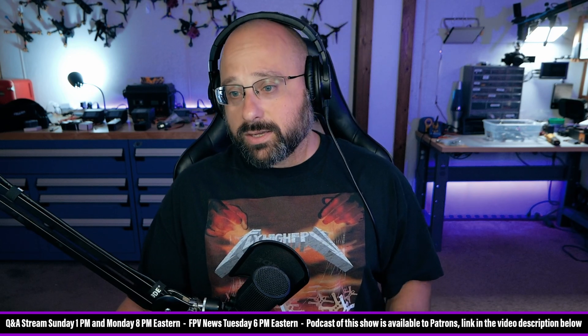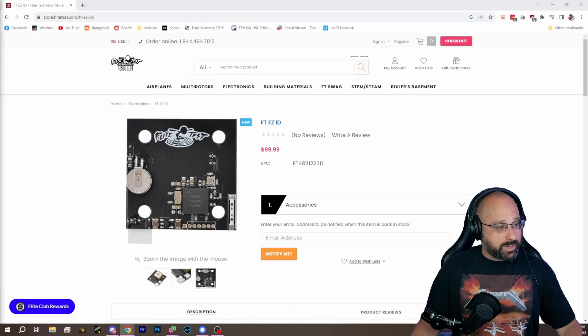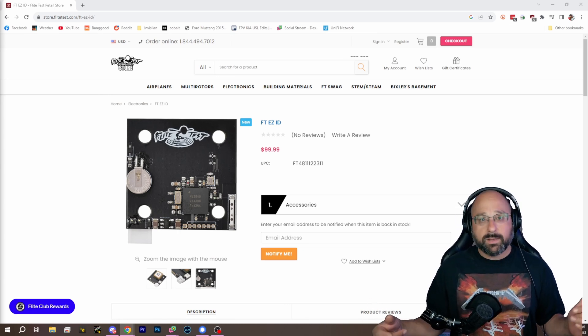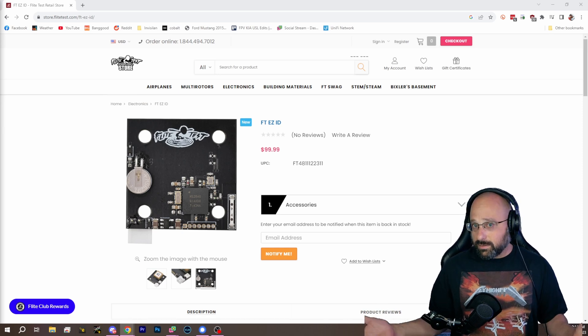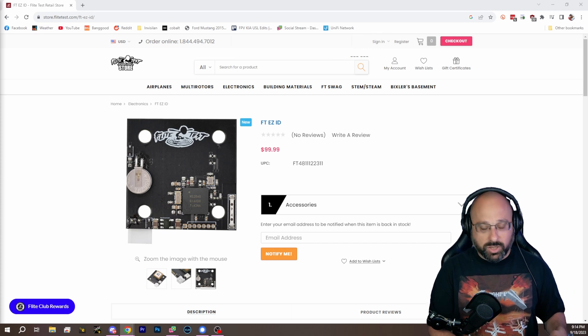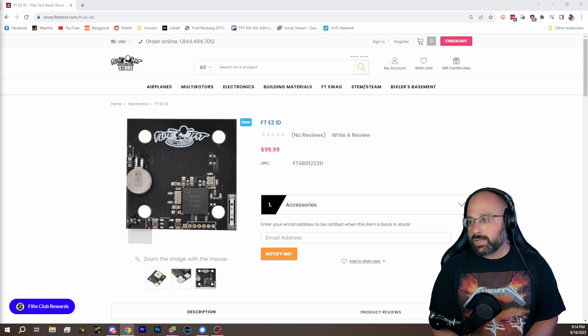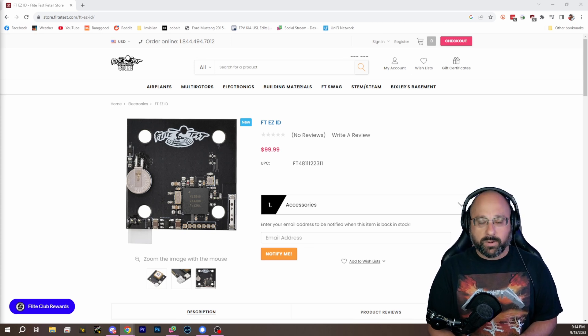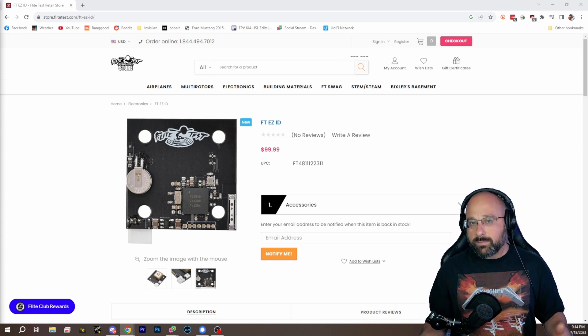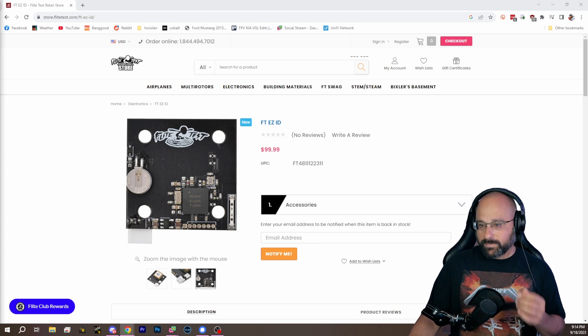So when you look at remote ID modules — and it's not just the FlightTest module — they're all around a hundred bucks, eighty bucks, maybe sixty bucks. It's not because manufacturers are ripping you off. It's because just slapping a GPS and an ESP32 onto a board and broadcasting open-source remote ID code isn't actually going to meet the regulatory requirements.